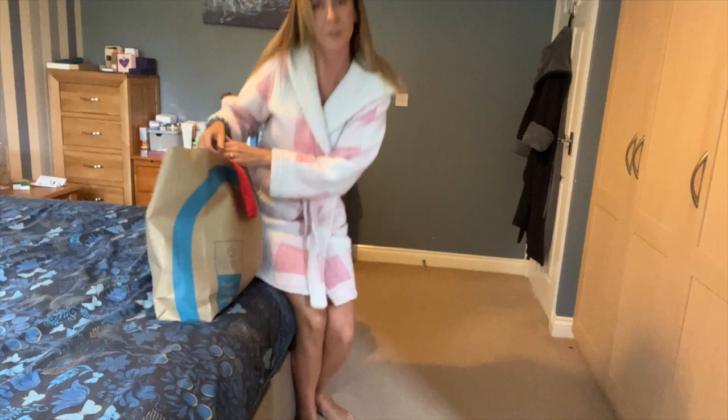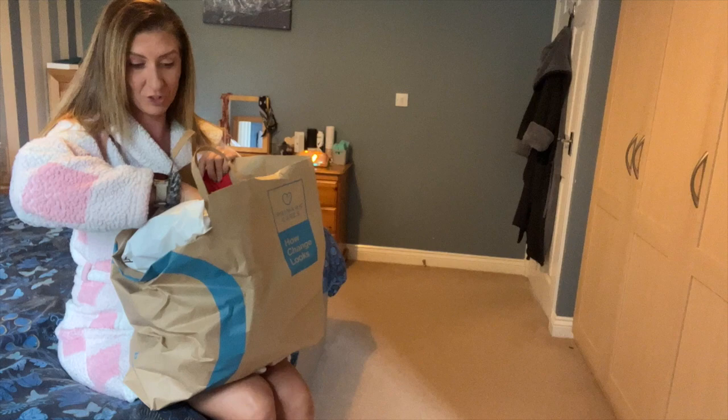Hey everyone and welcome back to my channel. I've just got a little haul today, an important try-on to do. So I've got a couple of bits from Primark and a couple of pairs of jeans from New Look.